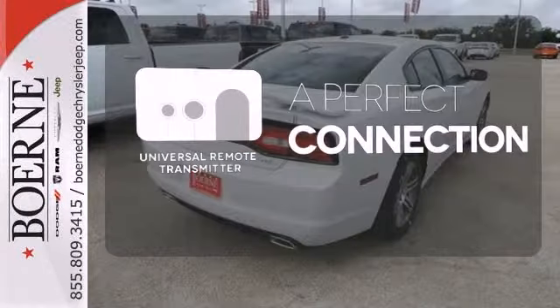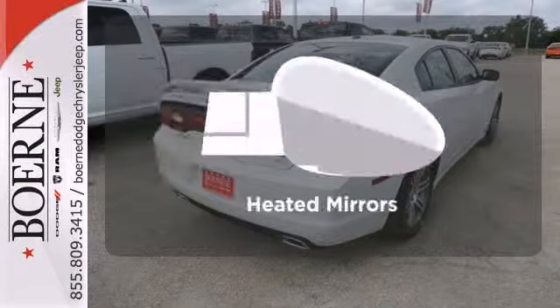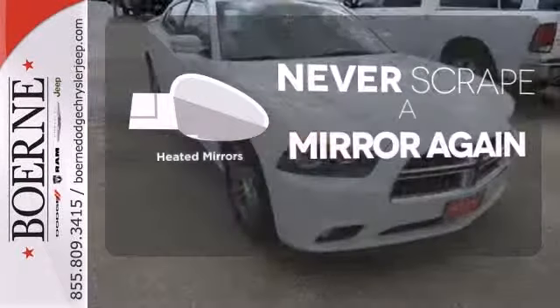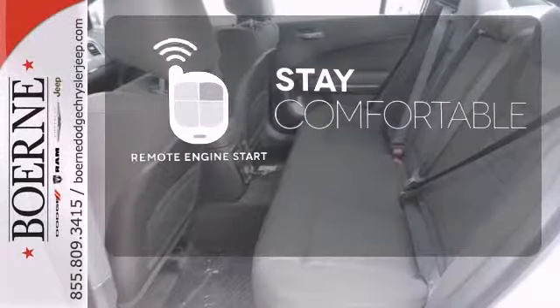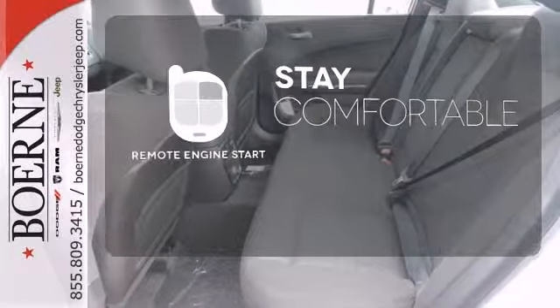Stay connected to home with the universal remote transmitter. Heated mirrors mean never worrying about ice obstructing your view. Stay comfortable inside while your engine warms up outside, thanks to the remote engine start.